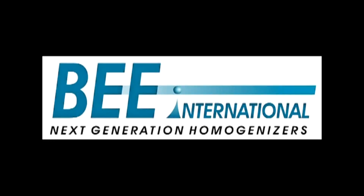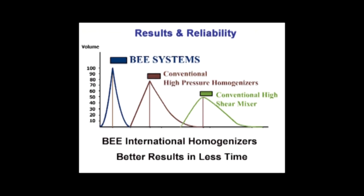Welcome to B-International, world leaders in homogenization. Over 20 years ago, our company was founded to advance the technology of homogenization and process machinery.